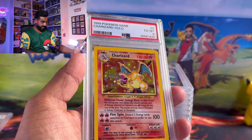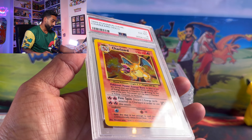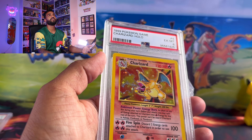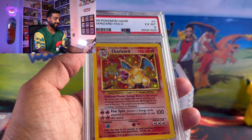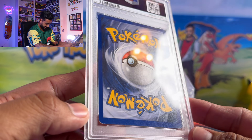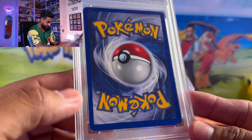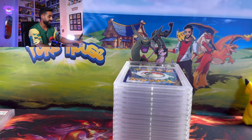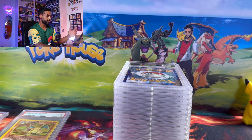Here we have a 1999 Charizard holo graded at a PSA 6. There is a good amount of whitening, so I could see why this got a 6. But it's still always beautiful seeing a vintage Charizard — the Base Set one is the most iconic Pokemon card, honestly.